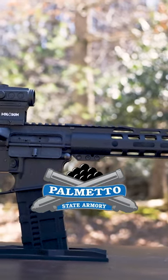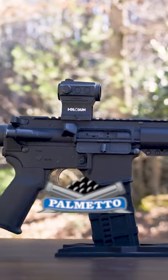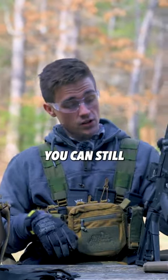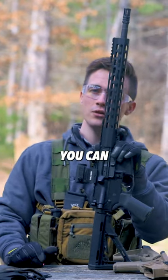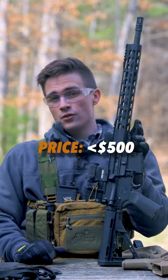This is a sub-$500 rifle. This was a build kit — you pick up the lower and you build it out. You can still find sub-$500 rifles on Palmetto. I think the cheapest rifle you can find is a Blem rifle for about $480.